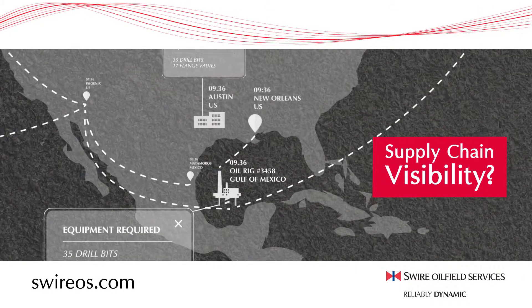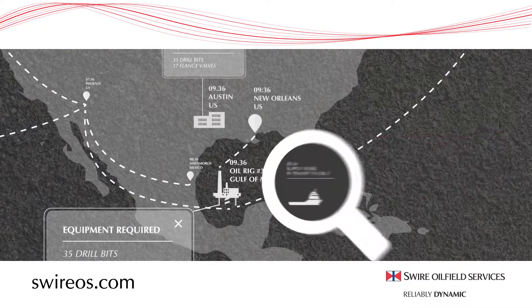In the energy business, you need the right equipment, in the right place, at the right time.